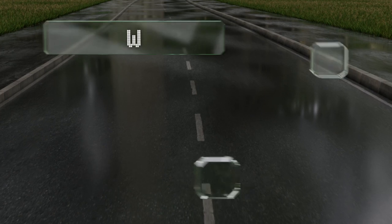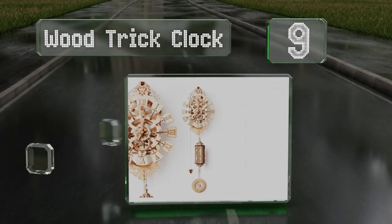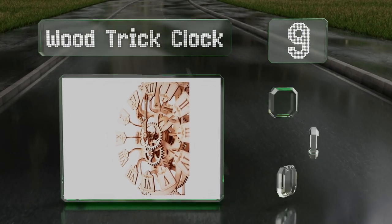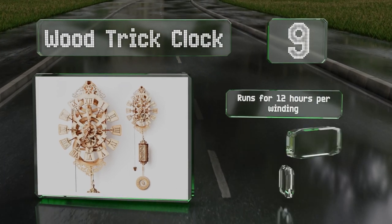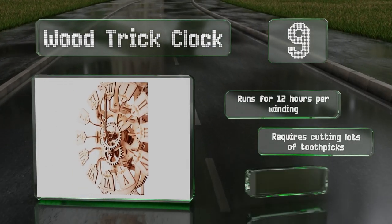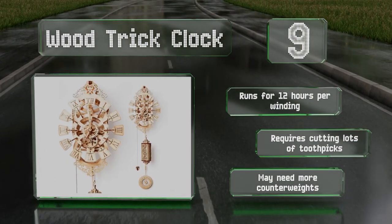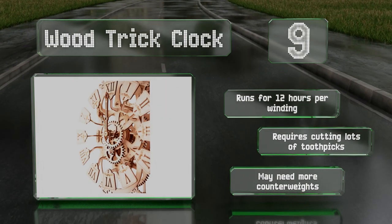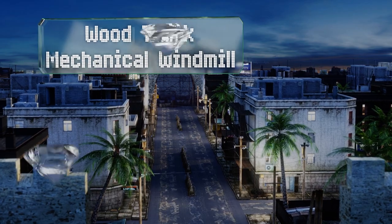At number nine, the Wood Trick Clock comes with 251 pieces that assemble in a few hours with hard work and attention to detail. It has double eyelet holes on the back for mounting to a wall, and the swinging pendulum winds the mechanisms inside. It runs for 12 hours per winding, but does require cutting lots of toothpicks and may need more counterweights.